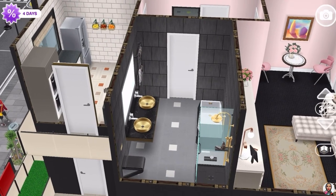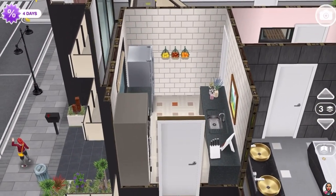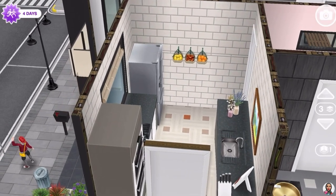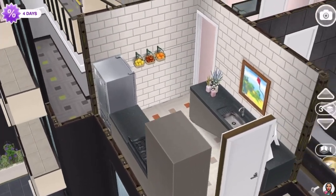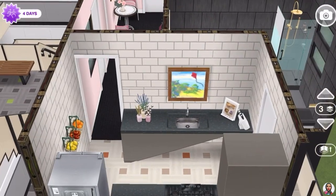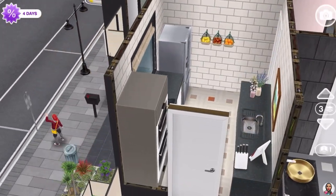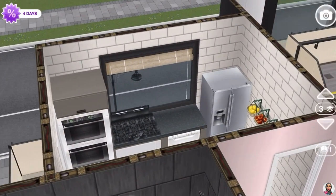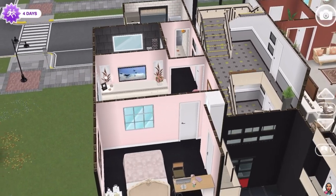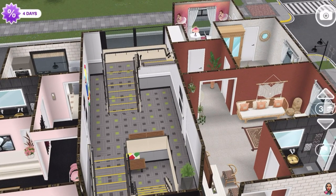The bathroom area is right above the one downstairs and the kitchen is right beside the bathroom, above the one downstairs as well — making sure the plumbing makes sense. I decorated the kitchen a little differently so you can tell it's a girl's kitchen. Since she's a nurse who eats healthy food, I kept a food basket in there. That was the fourth apartment.